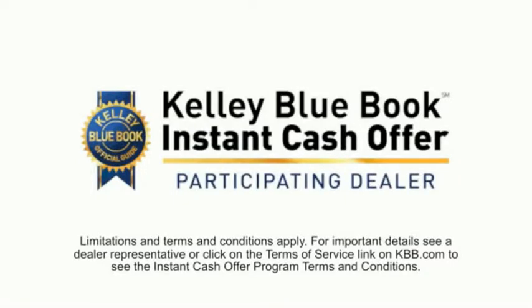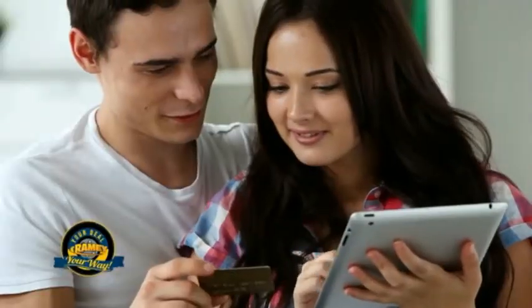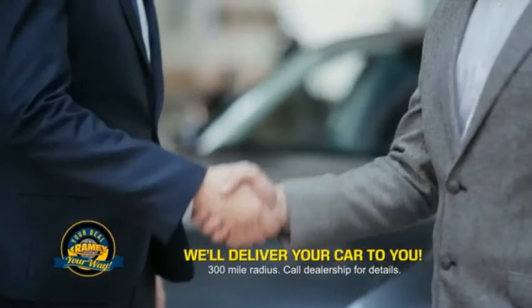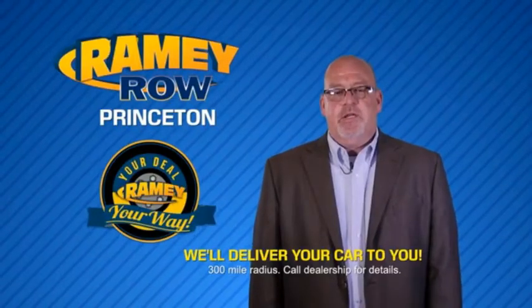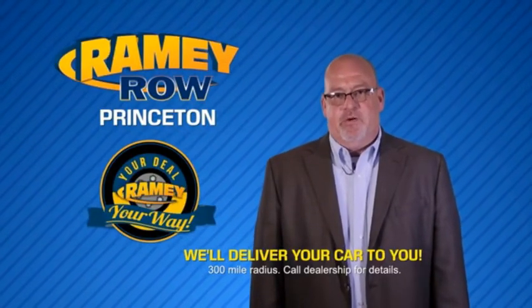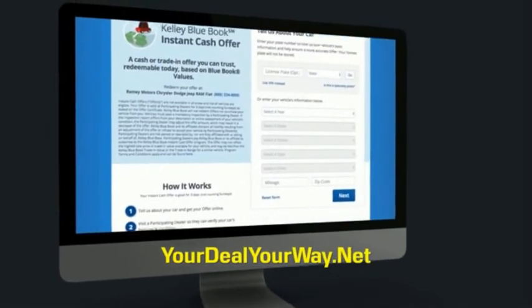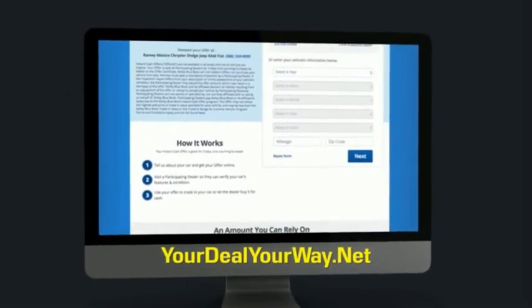Now you can shop online and do your deal your way — from shopping to valuing your trade and negotiating a price, you can do it all from home. Rainy is making your deal easier and giving you the most convenient car buying experience around. Most of our customers that start their deal online are in our showrooms less than an hour and on the road in no time. Check us out at yourdealyourway.net and find a new way to do the deal, only at Rainy.